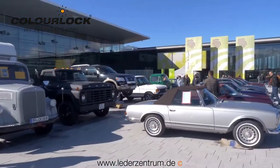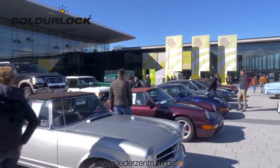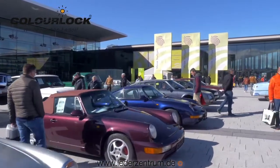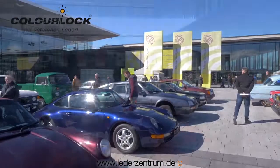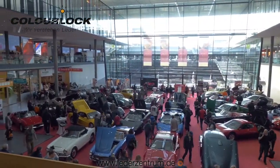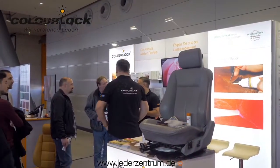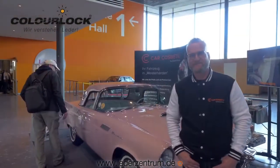Welcome to the Stuttgart classic car show — probably the biggest vintage car show in Germany or Europe by square meter, with nine halls full of old cars to watch and to sell. A lot of people this year at our stand and a lot of friends on the show like Sascha.